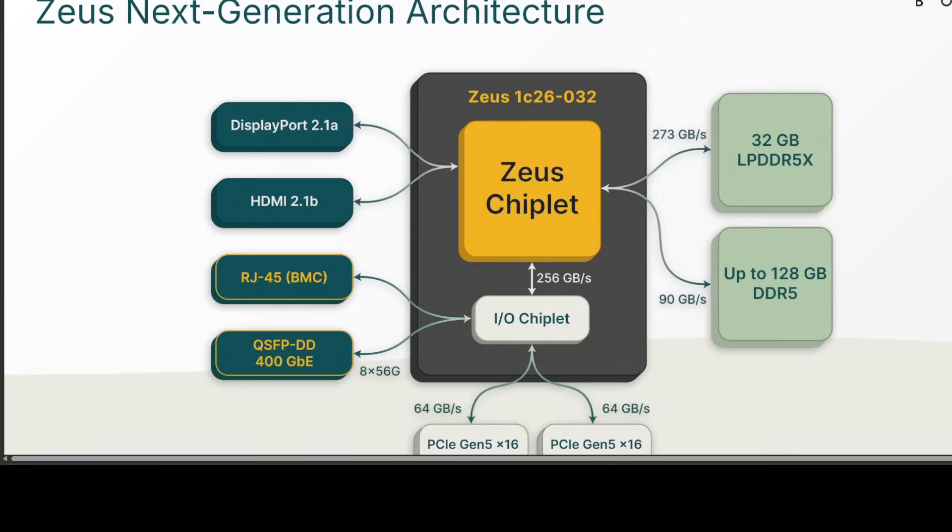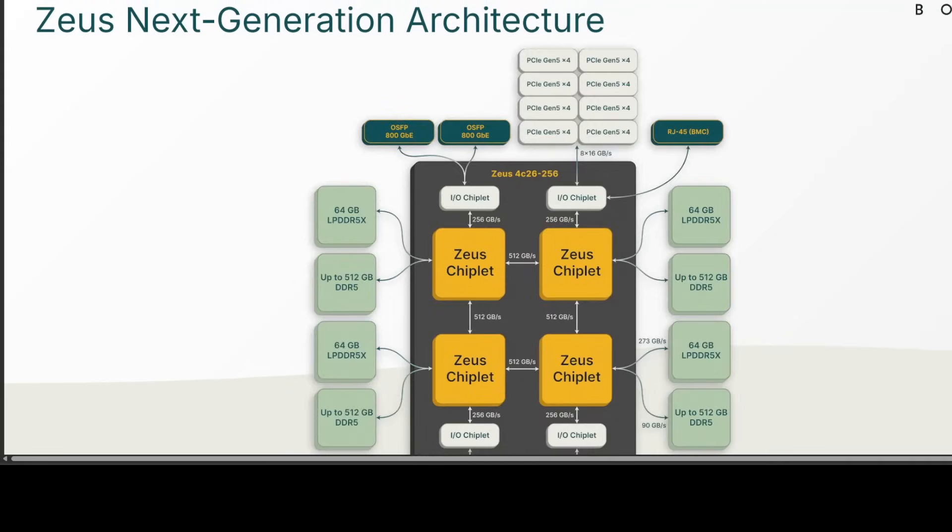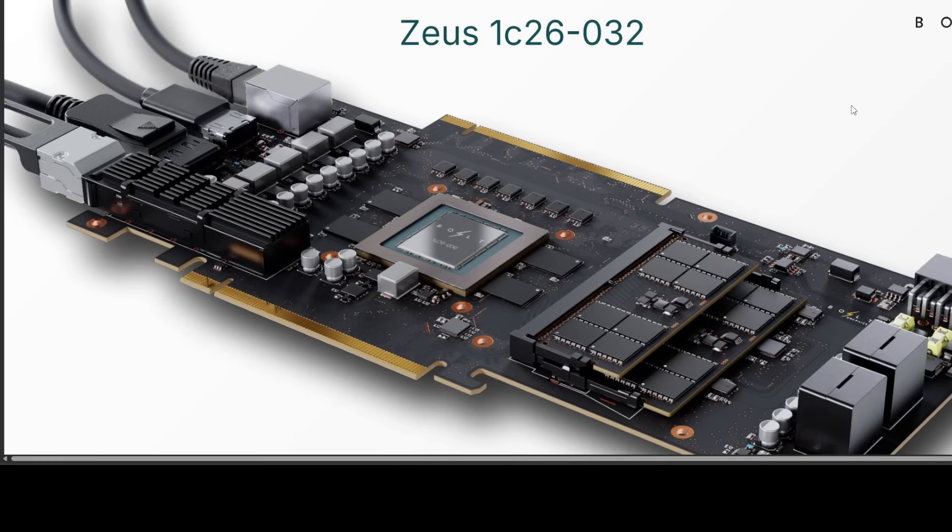Let's wait and see how it performs in real-world scenarios. That's a quick scoop on the Bolt Graphics Zeus GPU — definitely exciting, somewhat mysterious, and a bit risky, but innovation usually is. I'll keep an eye on it for you. Love it, hate it, intrigued by it — let me know your thoughts in the comments.